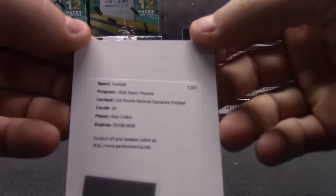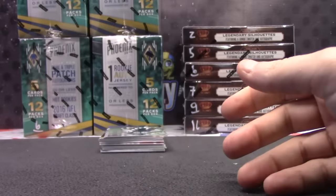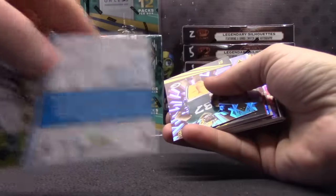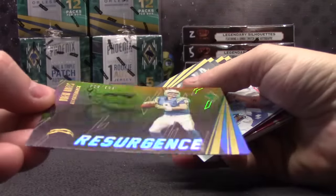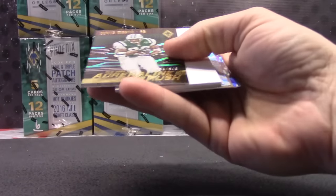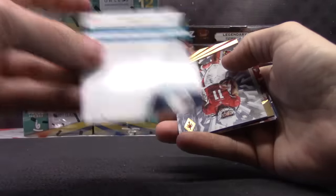Hot Rookie Material Signature Football autograph. Card number 18, Alex Collins, 8. Steve Smith, SS, 9. 1008 of 399. Phyllis Diller. 54 of 399. Curtis, my favorite, Martin. Xavier Howard, 171.